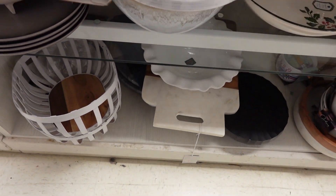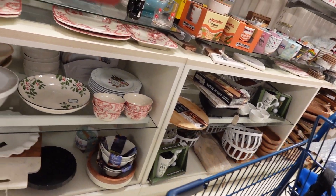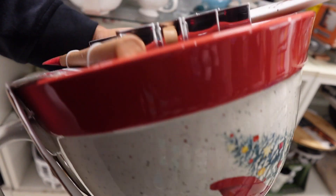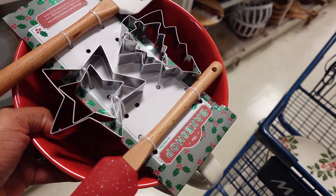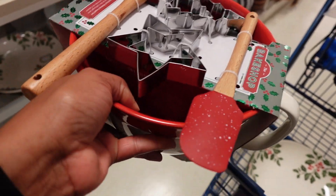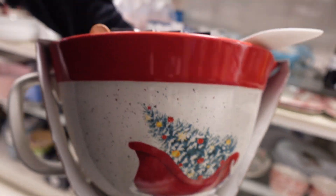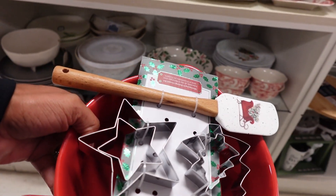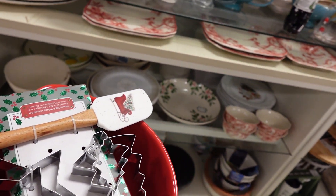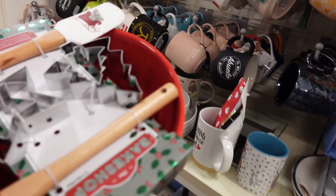This one is nice for somebody that likes to bake cookies. It's a set — let's see how much. $14.99. A cookie bake shop set with the mixing cup — that's a nice gift. It's got everything included. It's heavy too, let me sit that down.